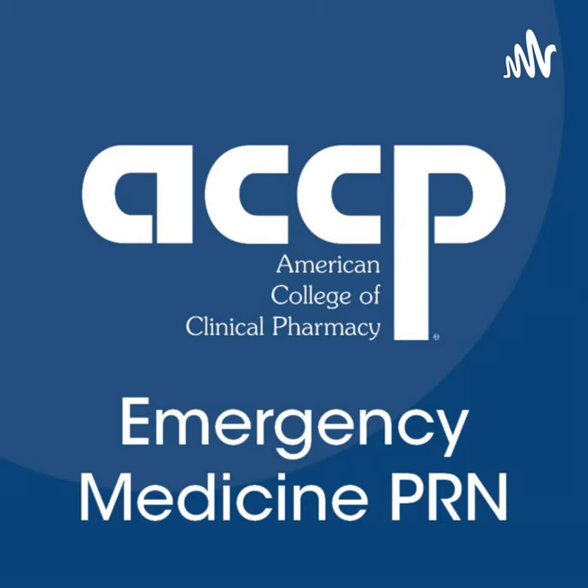This podcast provides general information only and does not offer individualized medical or professional healthcare services, including pharmaceutical advice. The contents are not a substitute for in-patient pharmaceutical advice, diagnosis, or treatment, and use of this podcast does not constitute a pharmacist-patient relationship. Users should consult their physician; in case of an emergency, call 911 or go to the nearest medical facility. Views expressed are those of the host and guest and do not reflect the official position of ACCP or the Emergency Medicine PRN.